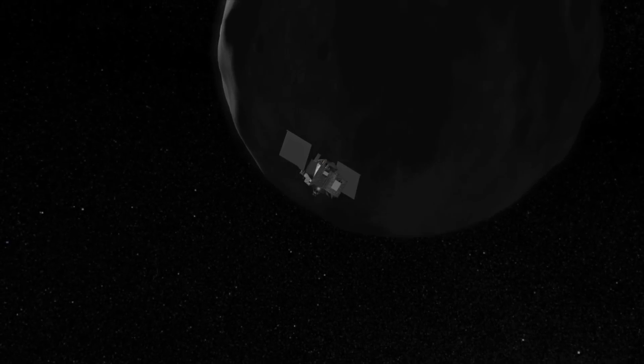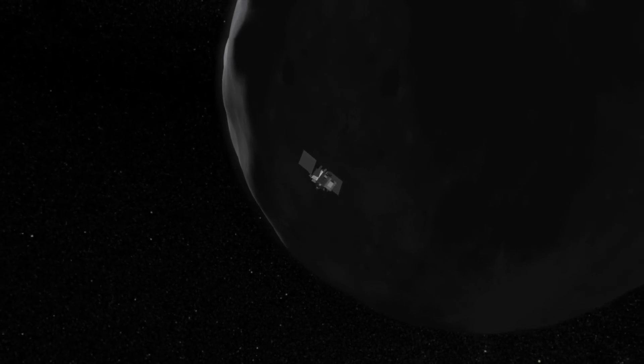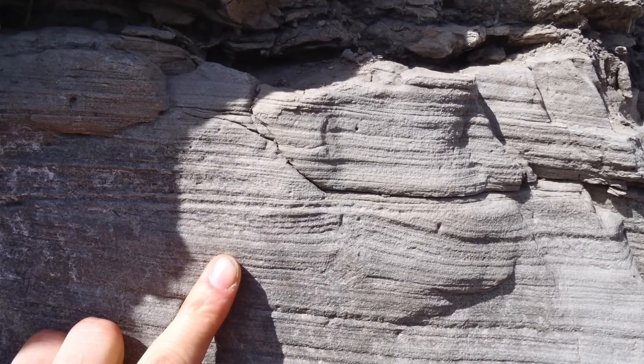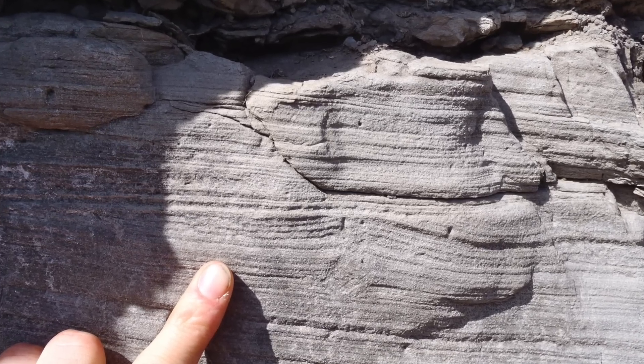The Bennu sample offers a rare glimpse into the composition and formation of primitive bodies like asteroids within our solar system. It sheds light on the origins of life and the early history of our planetary neighborhood, and this sample has already provided crucial insights into these topics. The presence of hummocky rocks provides valuable clues about the geological processes that have shaped the asteroid's surface over time, bearing a resemblance to low-density sedimentary formations found on Earth, like those observed in southern Italy.